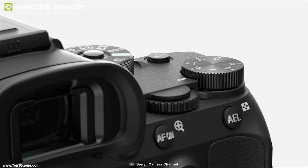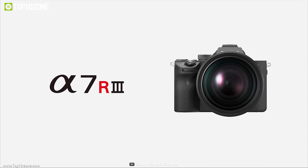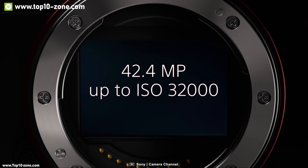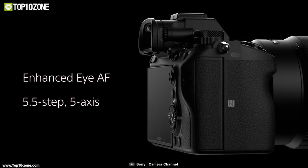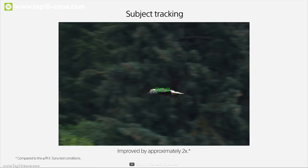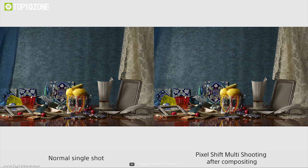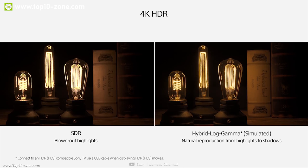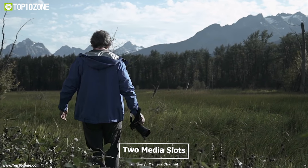The Sony A7R III packs pro-style operability into a compact body. It features a 42.4 megapixel back-illuminated full-frame sensor with a standard ISO range of 100 to 32,000 and up to 15-stop dynamic range. It has 5-axis optical in-body image stabilization and 399 phase detection autofocus points, enabling continuous shooting of up to 10 frames per second with autofocus tracking. It is equipped with a quad VGA OLED ProFinder and a 3-inch TFT touch display.